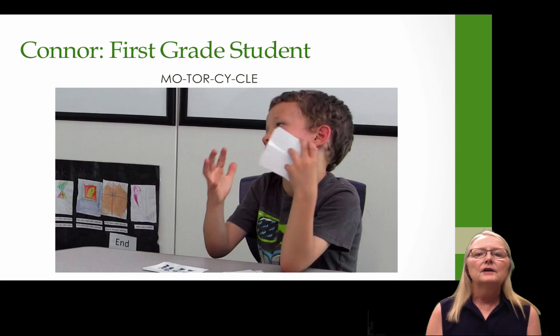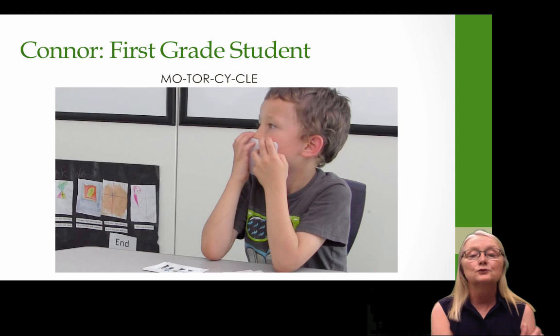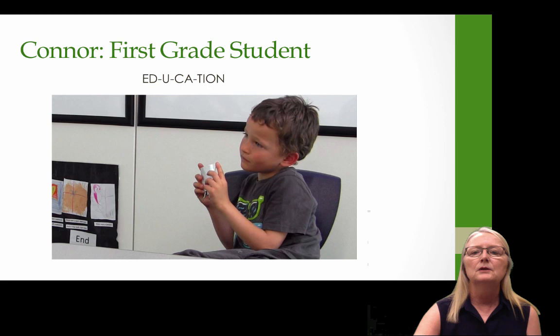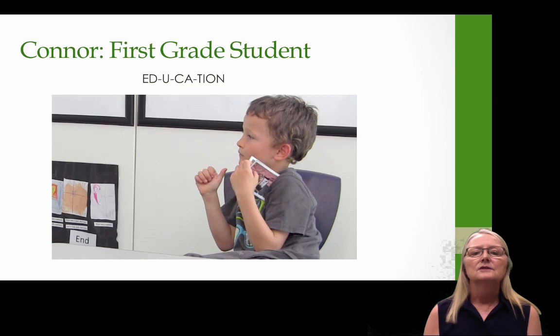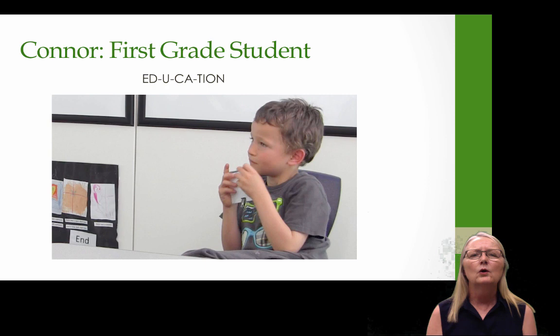This is Connor, Todd's older brother. He's in a special fingerspelling intervention where he's learning big words. Watch how he fingerspells motorcycle — you'll be able to see those chunks. That is true, fluent, neutral fingerspelling. Now for the word education, he's struggling a little to recall how to fingerspell it, but watch how he retrieves the word in chunks: E-D-U-C-A-T-I-O-N. Notice that last T-I-O-N — how co-articulated it was, how much it appeared as a single unit. He clearly has this word represented in his cognitive system with the chunks included.